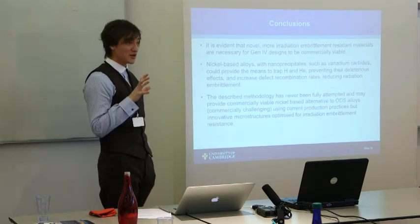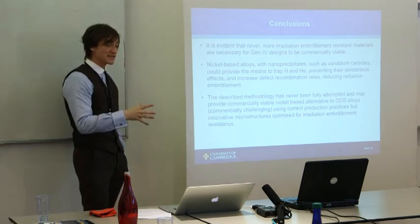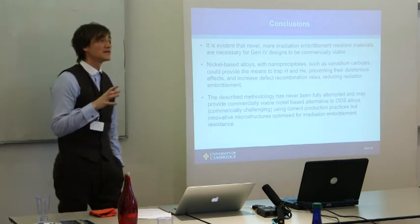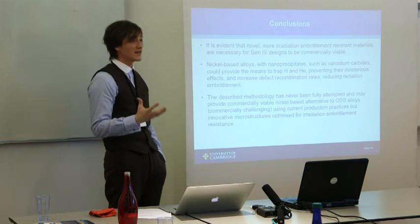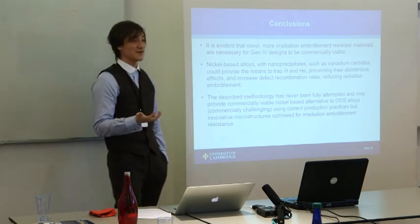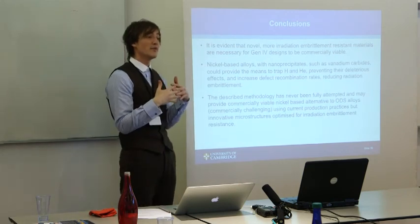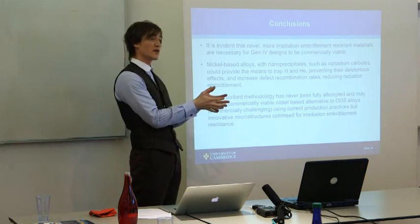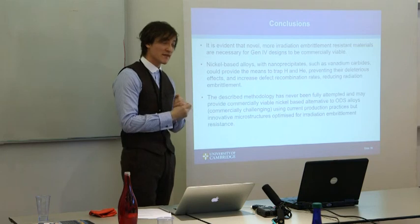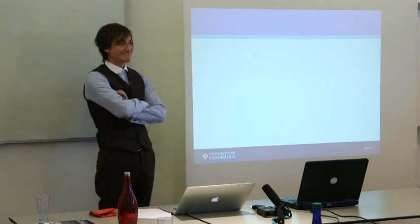To summarise: it's evident that new alloys are needed because current materials in the nuclear sector aren't up to the demands of Generation IV reactors. Nickel-based alloys with nanoprecipitates offer an opportunity to develop advanced materials for these applications. Unlike oxide-dispersed steels — which are mechanically alloyed and difficult and not commercially viable to produce — vanadium carbides can be cast into the alloy, the large carbides dissolved, and re-precipitated to the optimum size and distribution. This approach has been validated in a first cast, proving it can actually be done. Thanks very much.